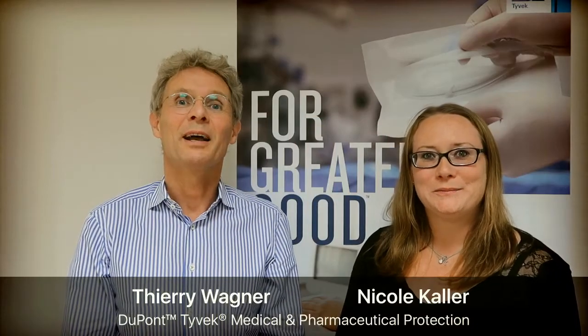Hello, I'm Nicole Kaller and I'm Terry Wagner. We would like to invite you to our upcoming webinar, 'Speed Up Your Compliance Process with DuPont Tyvek,' which will be on the 5th of October.